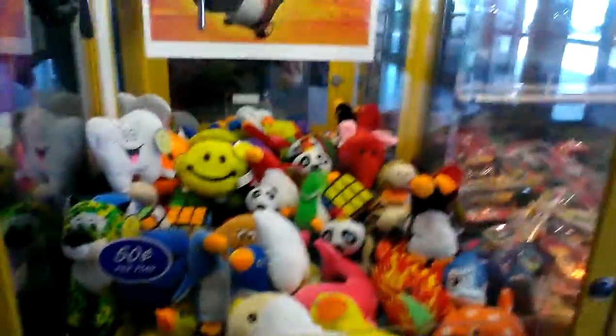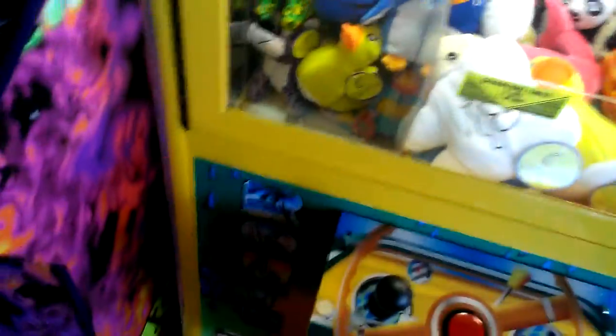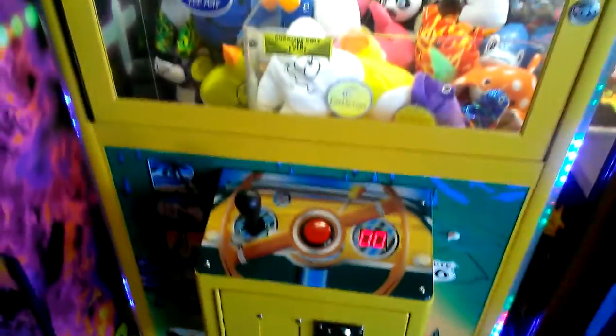This machine here is something similar to the one that's at my local Pizza Hut, but I'm actually going to try to go for this white tooth plush there. This one is 50 cents per play, which ain't too bad, so we're going for that.